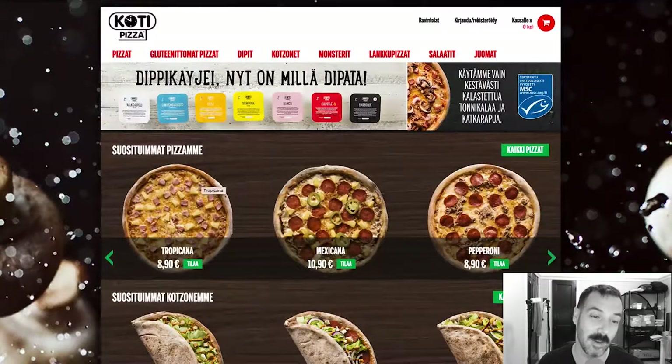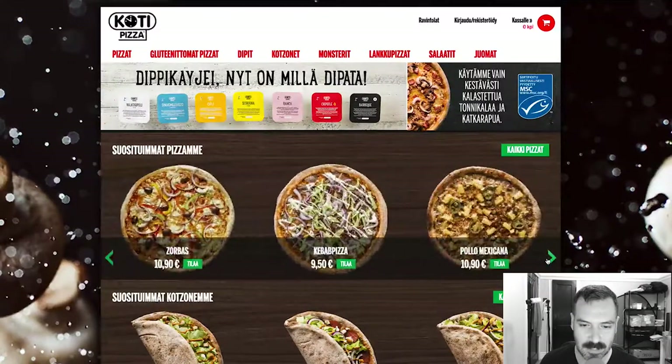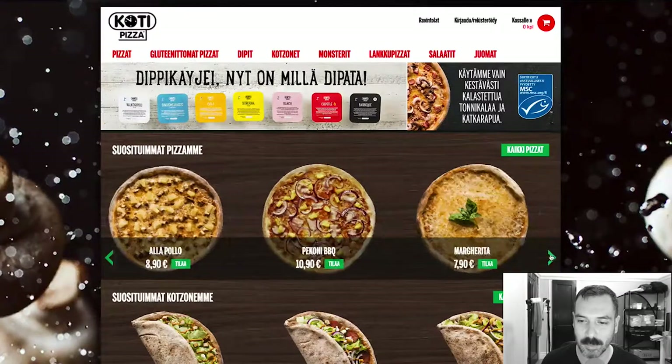Tropicana is probably pineapple and ham. Mexicana looks like pepperoni — that looks like pineapple and then some jalapeños maybe. There's a pepperoni pizza with some other meat on it. Opera. Pollo Americana — American chicken pizza, I'm assuming there's chicken on here. I don't know what this is. Zorbus kebab pizza — that's actually a good concept for pizza. Kebab. Pollo Mexicana. Ayaya Pollo. Pecone Barbecue. Margarita — that's interesting, the margarita pizza just looks like a plain old cheese pizza.